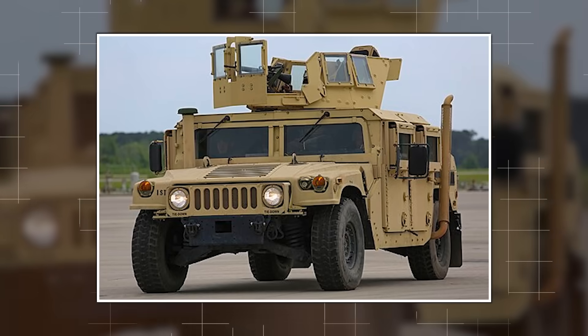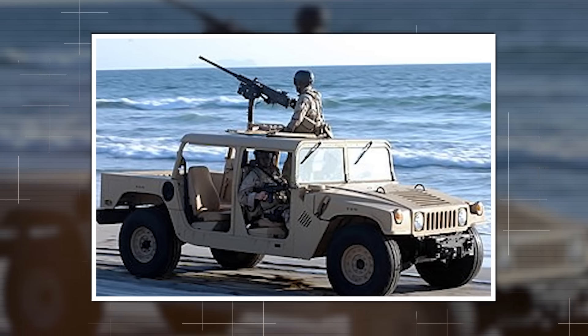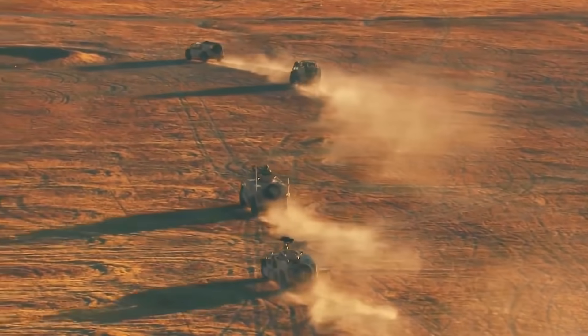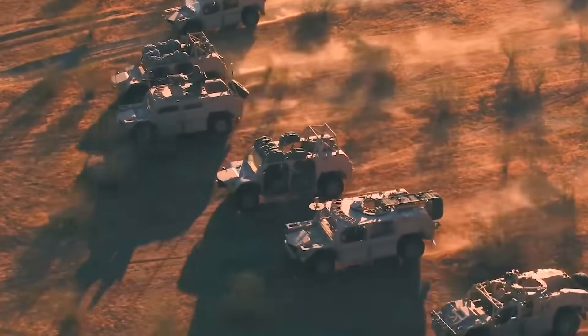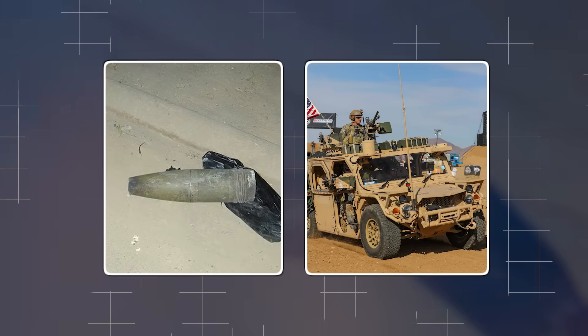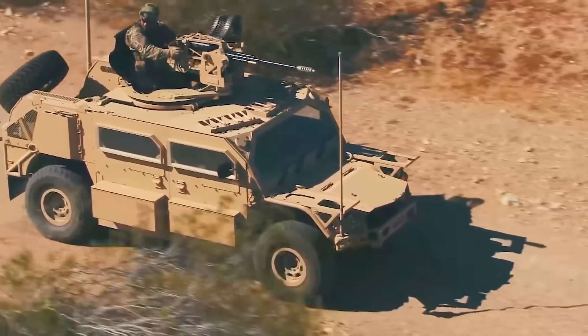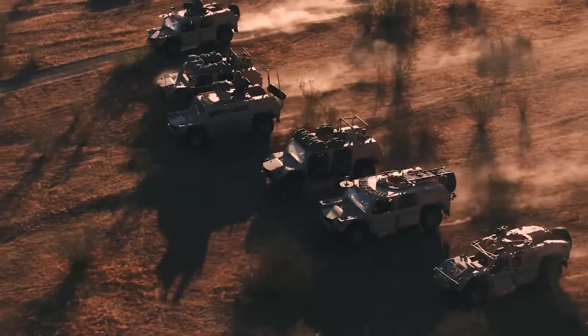The original GMV, the Humvee-based workhorse, defined special operations ground mobility for two decades — fast, modular, air transportable. But Afghanistan and Iraq exposed brutal truths. Operators were sitting ducks. IEDs shredded thin armor. And when drones became the dominant threat, a turret gunner standing exposed became a liability SOCOM couldn't accept. So they evolved it.